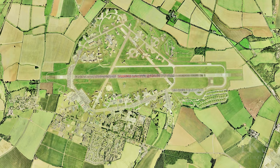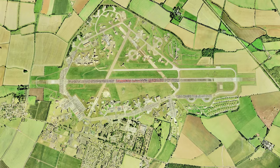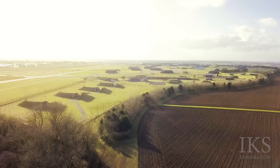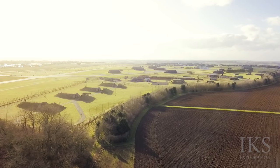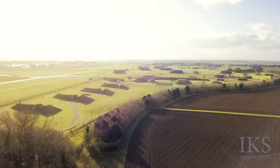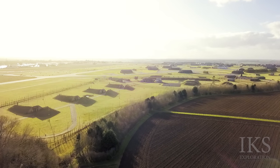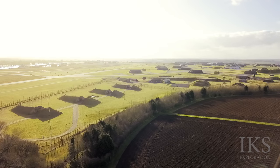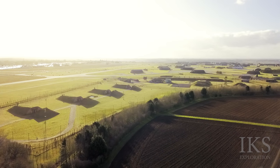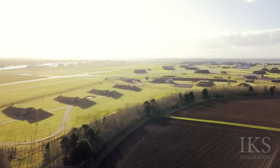RAF Upper Hayford opened in July 1918 by the Royal Air Force. In the Second World War, it was home to units of RAF Bomber Command. In 1952, the United States Air Force's Strategic Air Command B-47 Bomber aircraft arrived. It remained in American hands until the 30th September 1994, when the United States Air Force returned the airfield to the British Ministry of Defence.